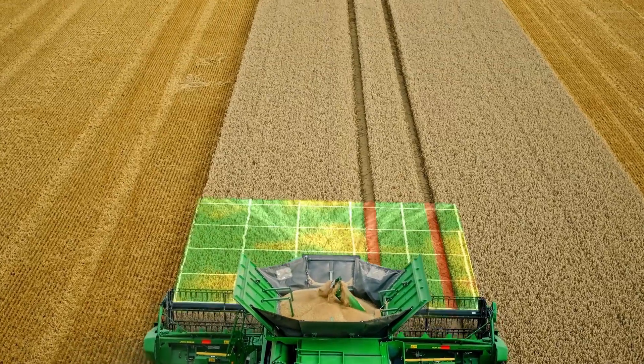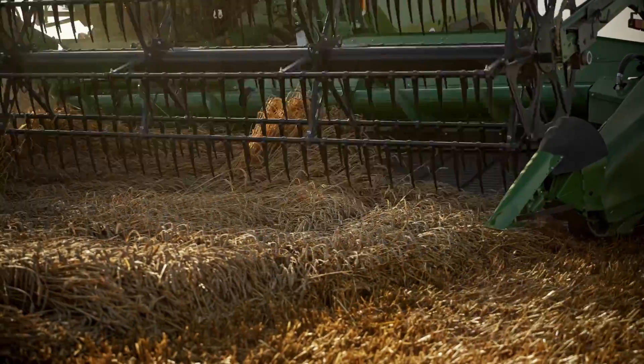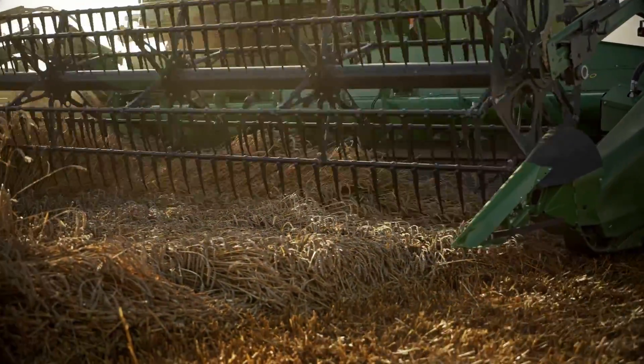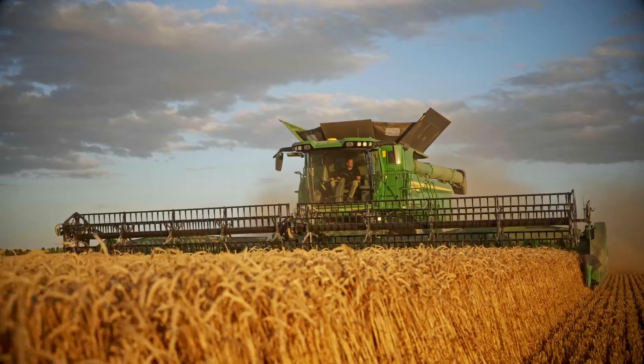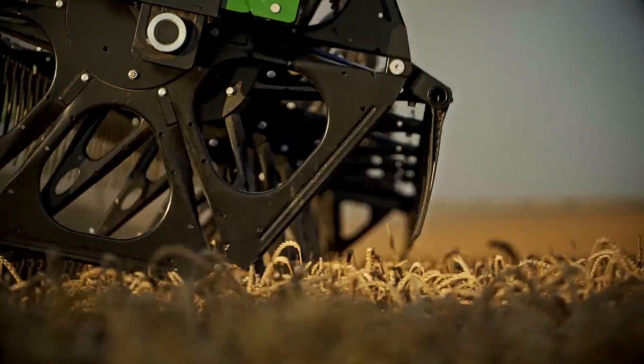When you add Harvest Settings Automation, it means you don't have to keep making adjustments for down-crop or other infield situations. The maximum capacity of the combine is fully utilized and maintained throughout the harvest.